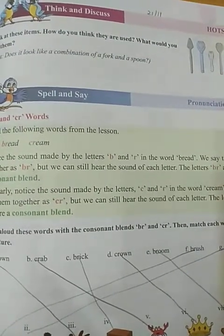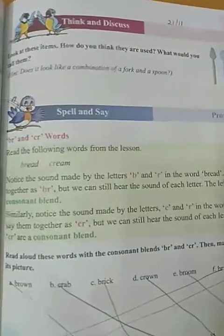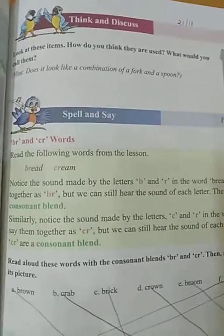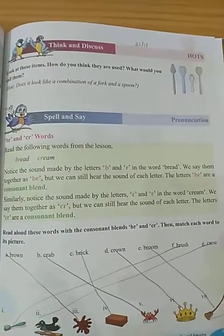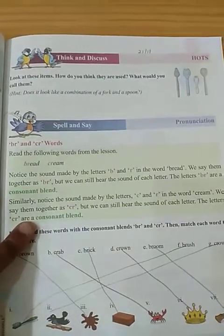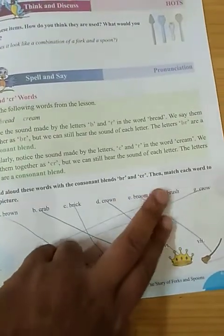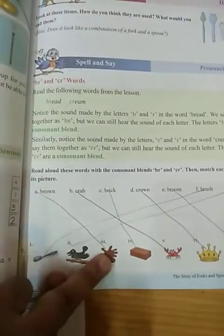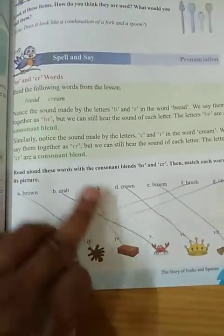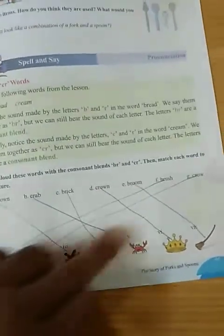B and R together make the BR blend — you get the sound of both. Similarly, when we say CR, C and R together give a combined sound. These are called consonant blends. Read along these words with consonant blends BR and CR, and match each word to its picture: brown, crave, brick, crown, broom, brush, and crow.